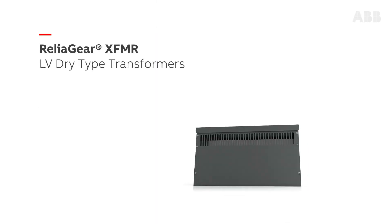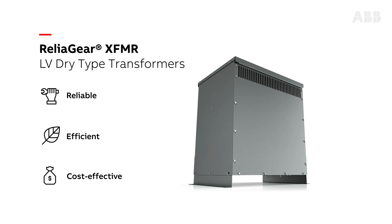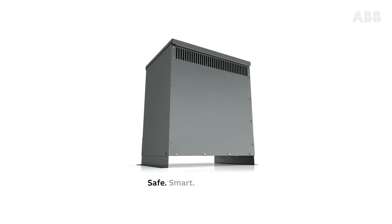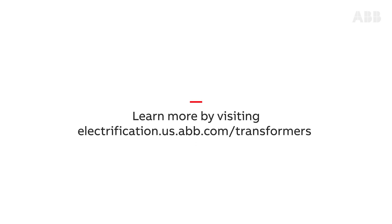Help increase reliability and energy efficiency while reducing operational costs by choosing ABB ReliaGear Low-Voltage Dry-Type Transformers — a safe, smart, and sustainable solution for a wide range of applications. Learn more by visiting electrification.us.abb.com/transformers.